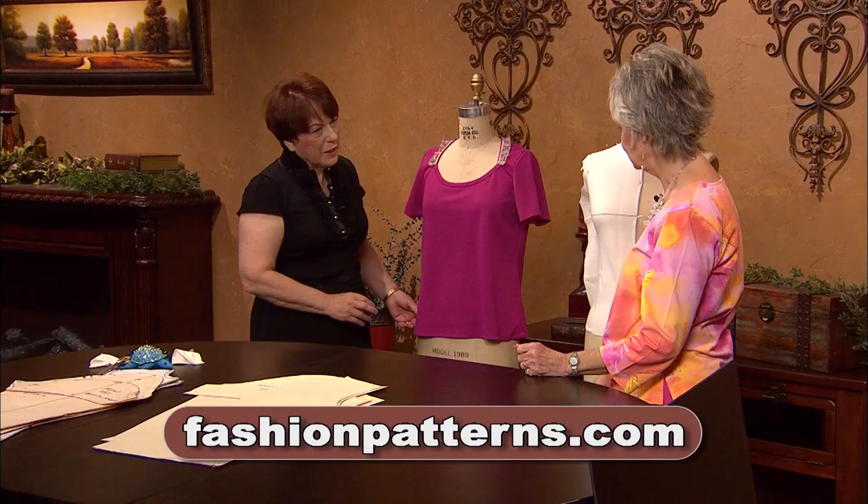I never knew that draping was so important in a knit. I knew it was in very fitted pieces like evening gowns, but I've learned a lot. Thank you very much.